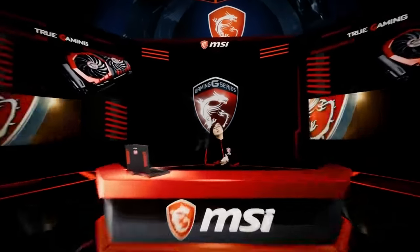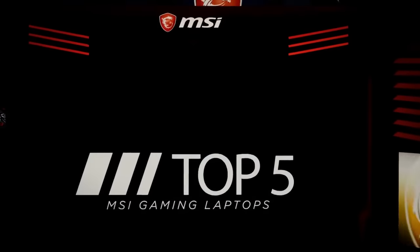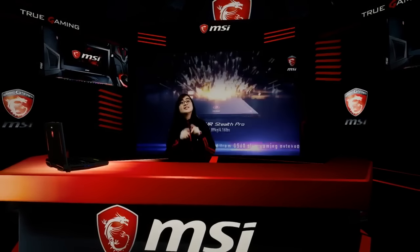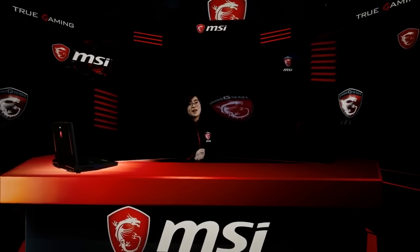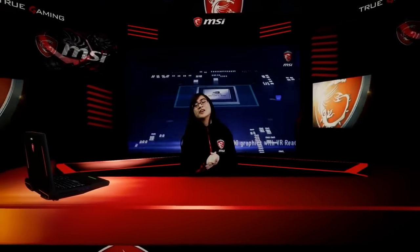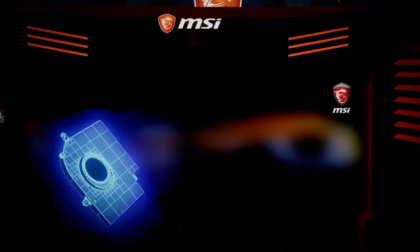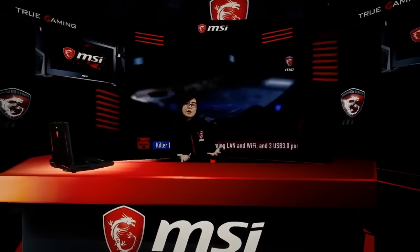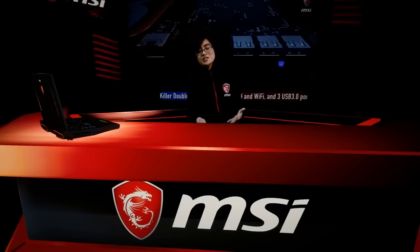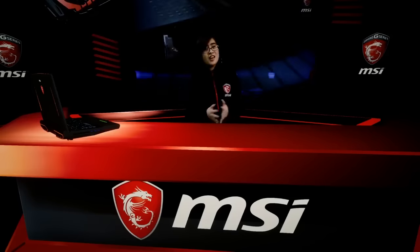Hey guys, this is Riku and I'm super excited for today, especially as a gamer, as I'll be featuring the top 5 MSI laptops for gaming. First, we have the GS63VR — it's the slimmest laptop on the list. It weighs about 1.8 kilograms and is 17.7 millimeters in thickness. For graphics cards, it's available with GTX 1050 Ti, 1060, and up to 1070. The cooling system is really good even though it's a slim laptop, so it's great for gaming all night. For streaming, it's really handy as well.